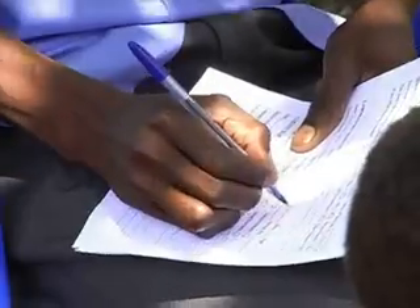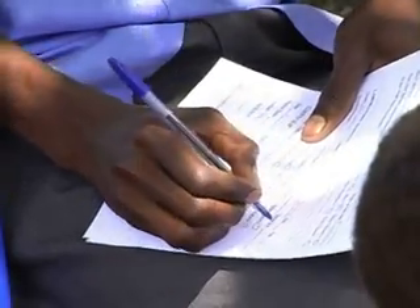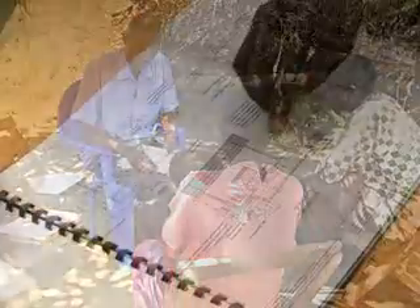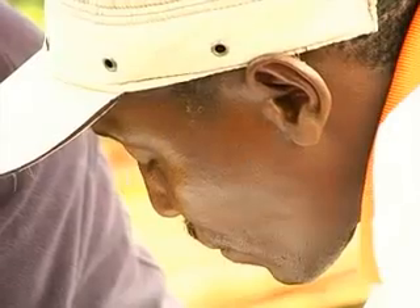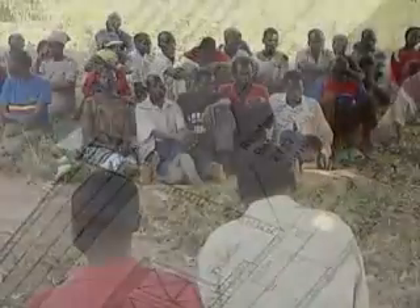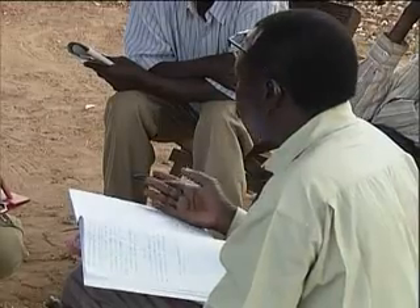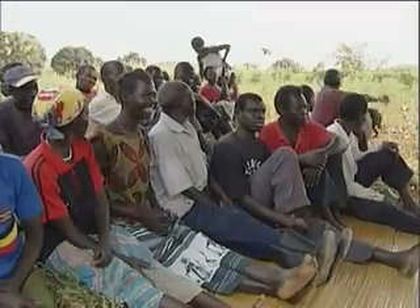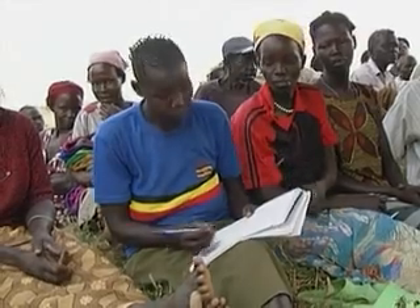The demand assessment can be done through interviews with local leaders and a detailed house-to-house survey. Once all the required information is available, a technical design of the scheme can be made. It comprises the selection of the electromechanical equipment and production of technical drawings for all the components. If the community is to manage the project, the residents come together and form a community-based organization or cooperative. This body should have an elected executive and its own bank account for depositing cash contributions and revenues from the sale of electricity.